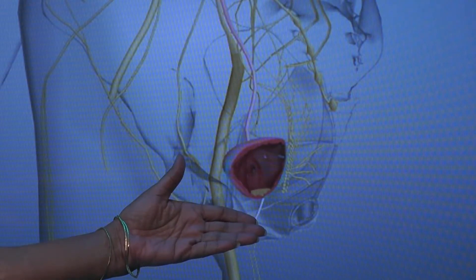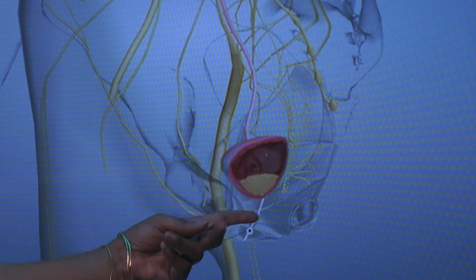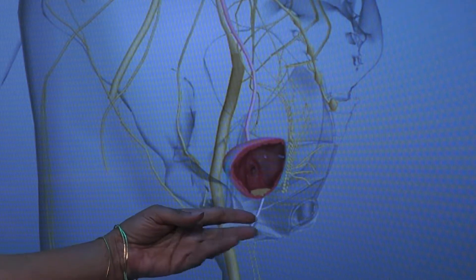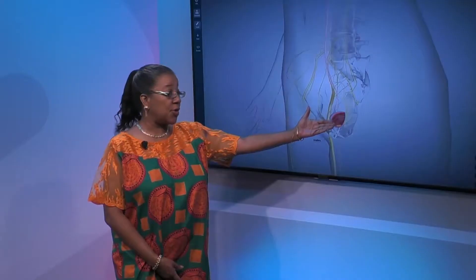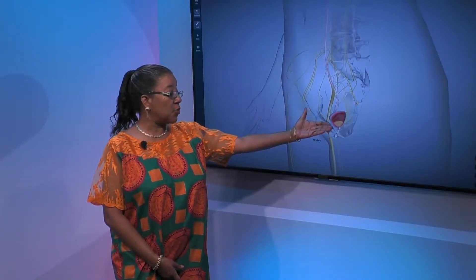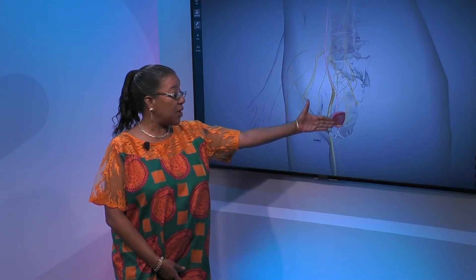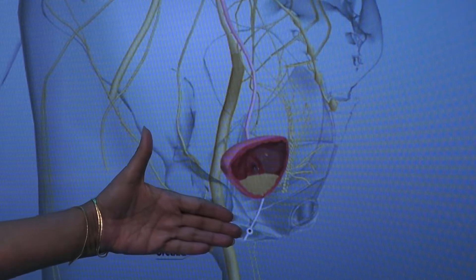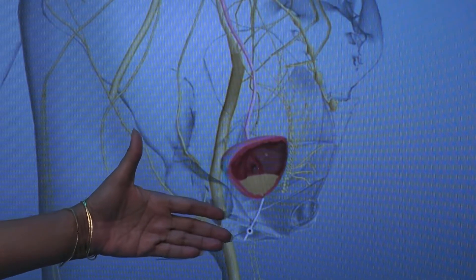There are several things that can occur: you don't have enough support and so you have a leaky urethra tube; you have differences in innervation as seen in patients who've had strokes or multiple sclerosis; and you can also have problems in terms of obstruction to flow — not so much in women, more so in men, but obstruction to flow can occur.